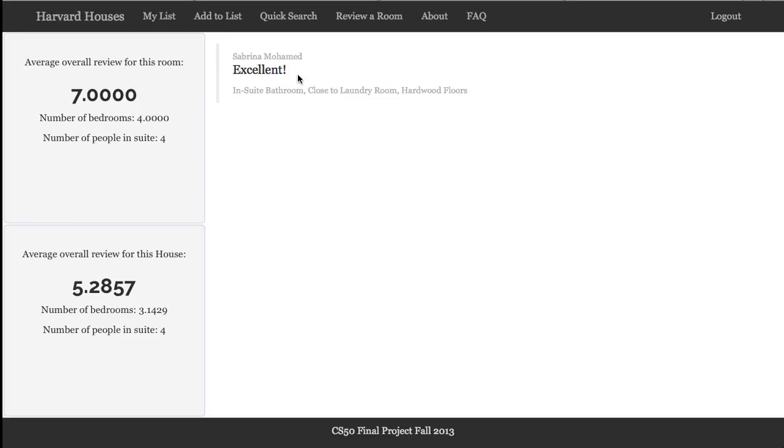Sabrina Mohamed wrote that it is excellent. We have the average overall review for this room, which is a 7, and we have the average overall review for this house, which is based on all of the reviews from this house. So clearly this room is doing well.